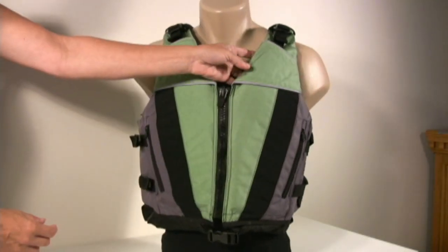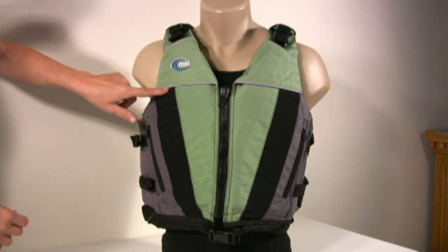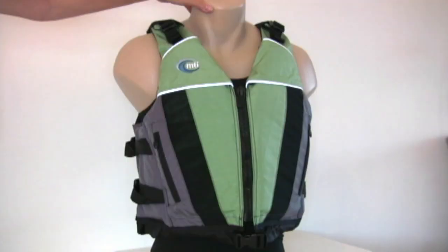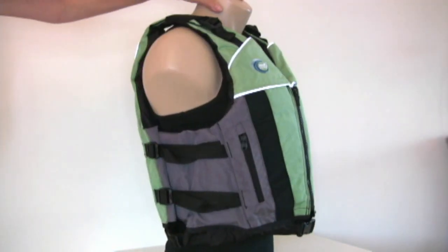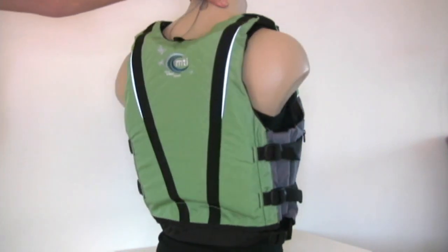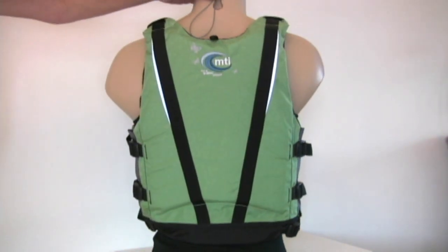The MTI Mona Lisa styling features a deep v-neck, a slightly longer waisted chassis, and slimming vertical lines. The extra large size is perfect for plus size women wanting to hit the water and get a great fit. The Mona Lisa features the MTI limited lifetime warranty.